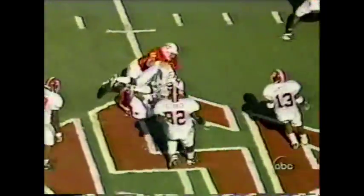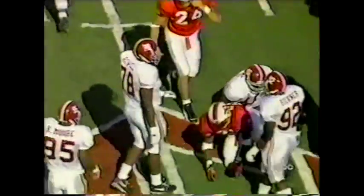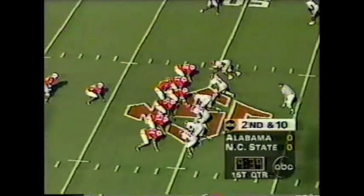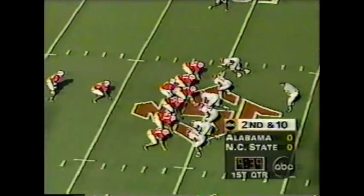Stephens in the backfield, it's Stephens again — he has another big hole, up to the 49. And the tackle again made by Kevin Jackson. Jermaine Stephens, seven carries for 44 yards already. But it brings up second and 10.